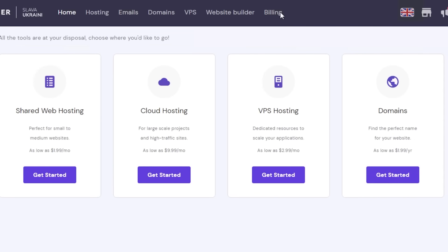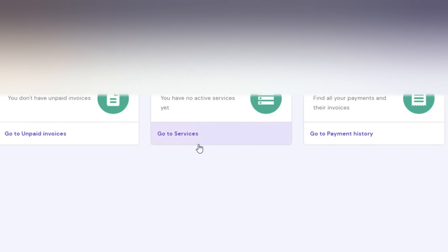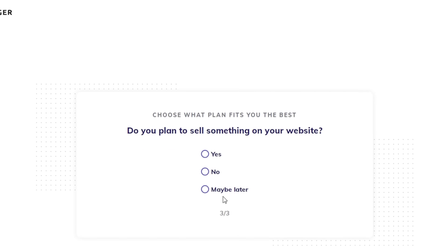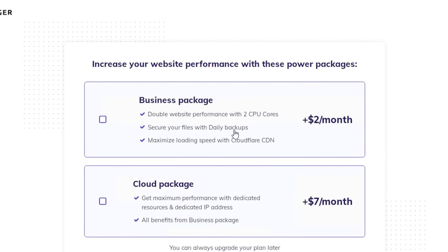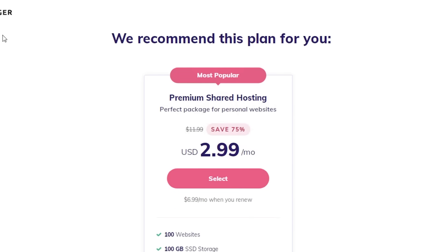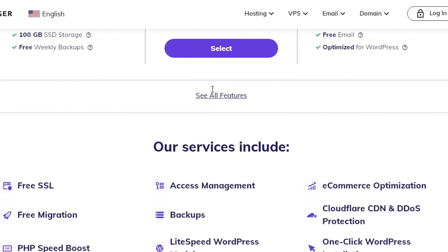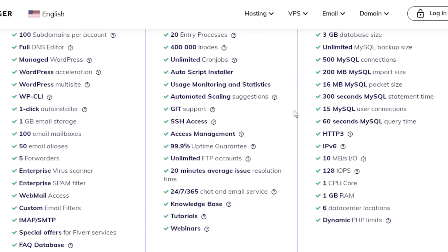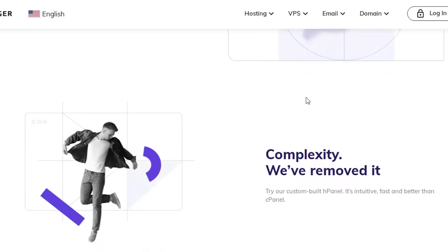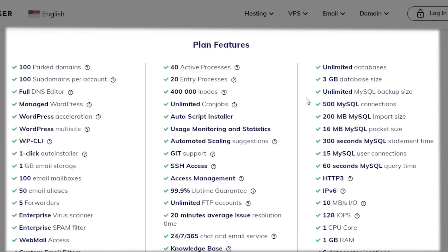Hostinger delivers. If you take a look at the billing section and the different services and packages that they are providing, you will be able to get the best experience with your website. They have a business package and a cloud package, and you can choose the different features that you need. Starting at the premium shared hosting, you can host up to 100 websites, 100 gigabytes of SSD storage, 1 gigabyte of RAM, 1 CPU core, weekly backups, unlimited bandwidth, with free domain, SSL, and email. These are some of the good and amazing features that you can get with Hostinger, and with their price plans you are getting a lot in general.